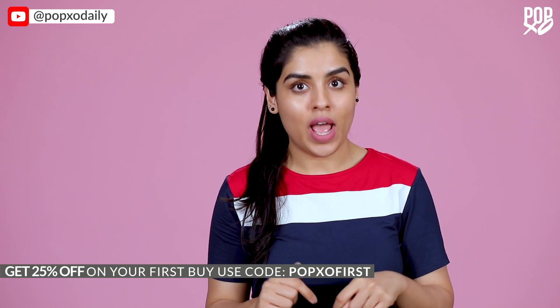Before leaving, do not forget to check out the Popxo shop. We have a lot of amazing stuff like wall clocks, phone covers, laptop sleeves, and so much more. Check the link in the description below. Happy shopping! For more skincare tips and beauty DIYs, keep watching Popxo Daily.